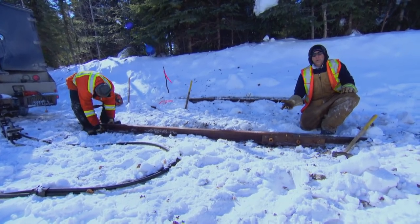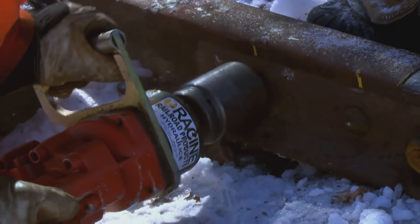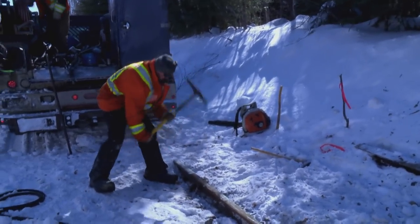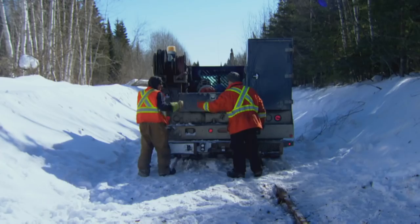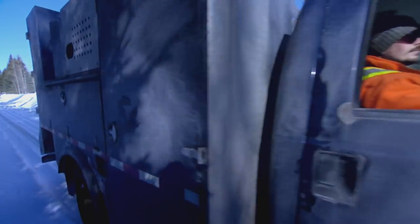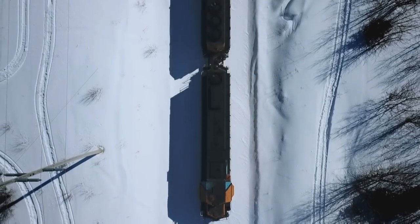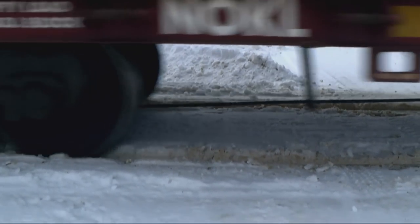Now they just need to be tightened up. One final turn and the new rail is good to go. "We're going to get out of the way so the train can pass through. So now we're out of here." The track is fixed and just in time — the freight train passes over the new rail without a bump or a bang.